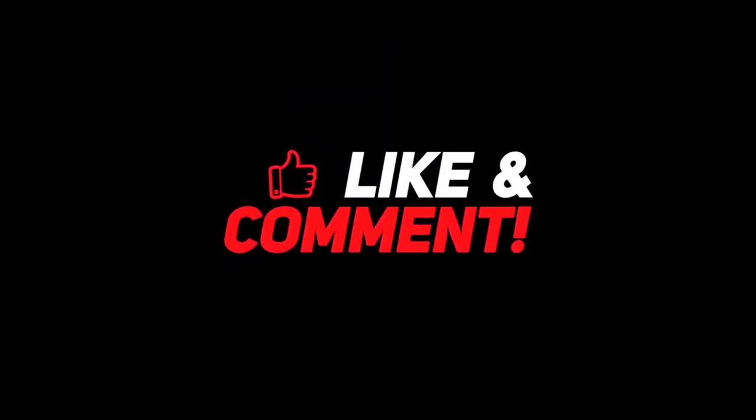Before we start, click the like and subscribe button if you want more tech-related content like this. Now let's go to the list.